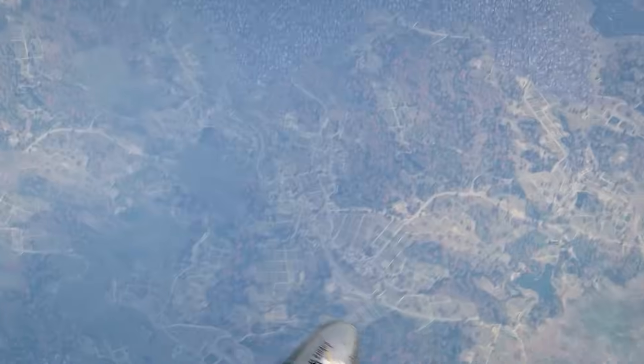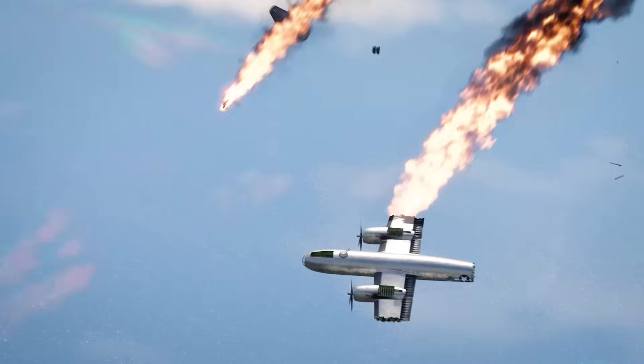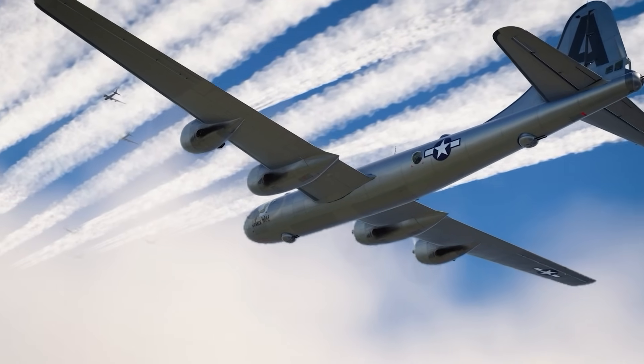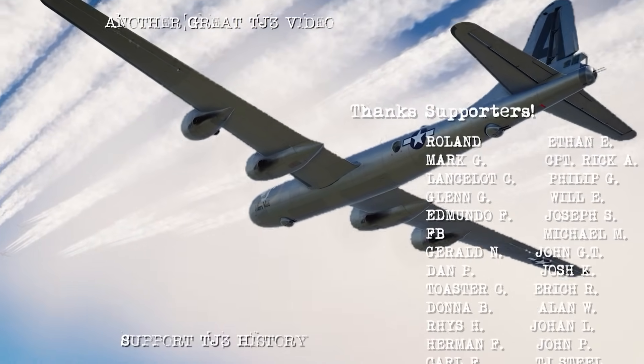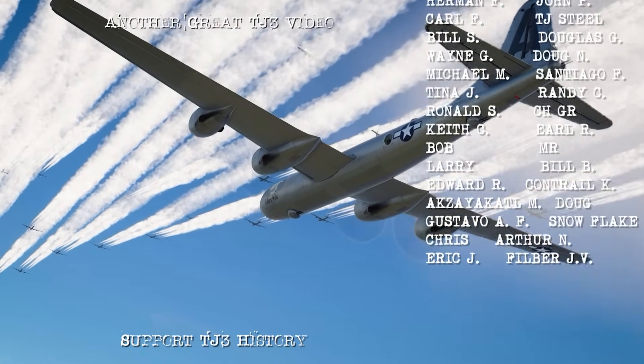Regardless, after taking off from Saipan on January 3rd of 1945 and striking Nagoya, she and her crew would never be seen again. If you enjoyed this, consider joining my Patreon for great bonus content and to support my work. Thanks for watching and I'll see you next time.